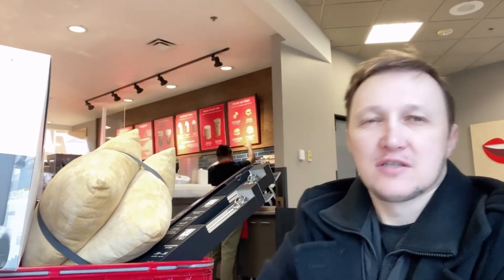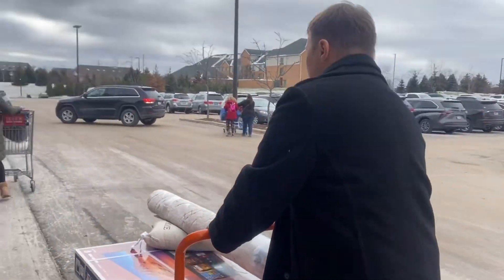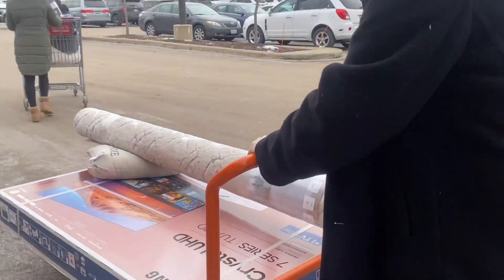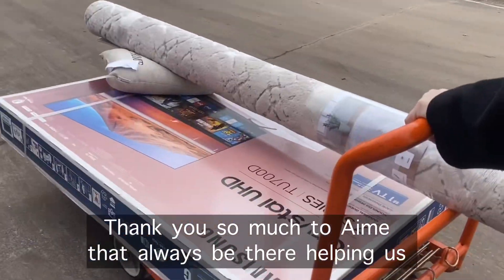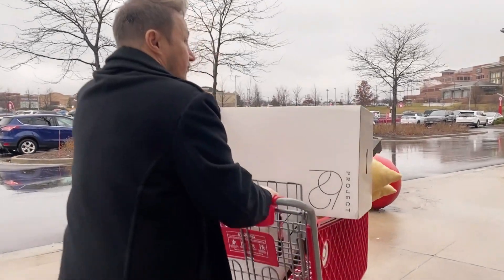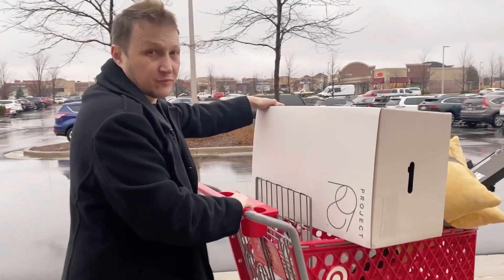Oh guys, I just woke up today — like two hours ago, maybe one hour ago. I need coffee, that's why. Thank you guys for watching! Bear and Bunny, bye! Angie's trying very hard to give you guys entertainment. So we're ready to get our carpet. Oh my god, it's so cold! So cold. Another thing to add to our collection.